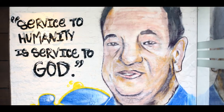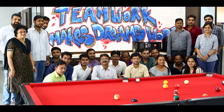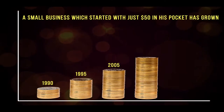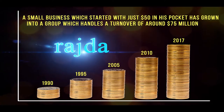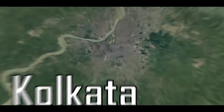The chairman and founder of Rajda Group, Mr. Pares Rajda, believed that we are in the business of creating entrepreneurs and introducing new ideas. A small business which started with just US$50 in its pocket has grown into a group which handles a turnover of around US$75 million today. This group is now located in the eastern part of India, Kolkata.